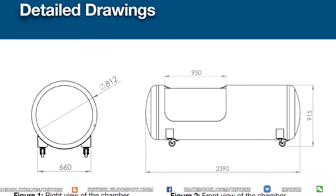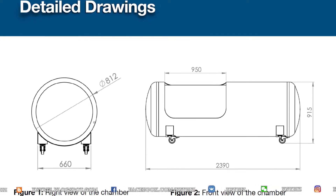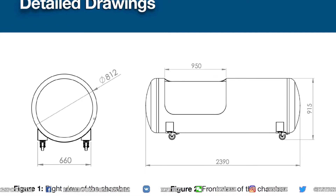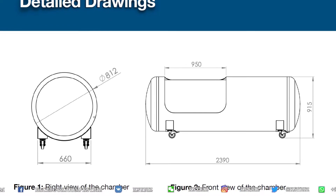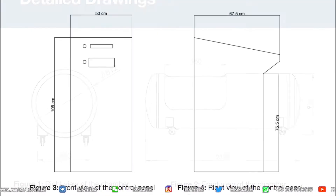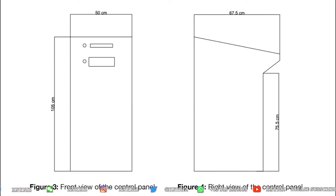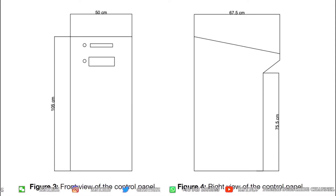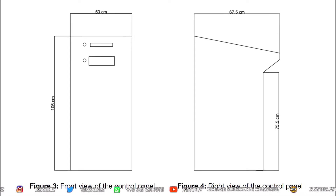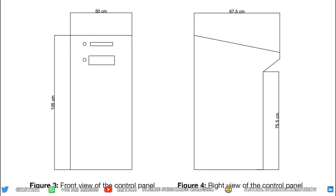You only require a leveled floor to install this hyperbaric chamber. As you can see from the detailed drawings, there are wheels beneath it to move it around, which is very handy. You can see the dimensions — how long and wide it is — and understand how much space is required. You could line up one or a couple of similar chambers in your facility.